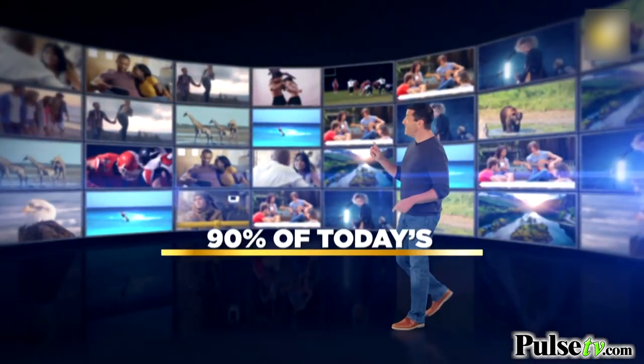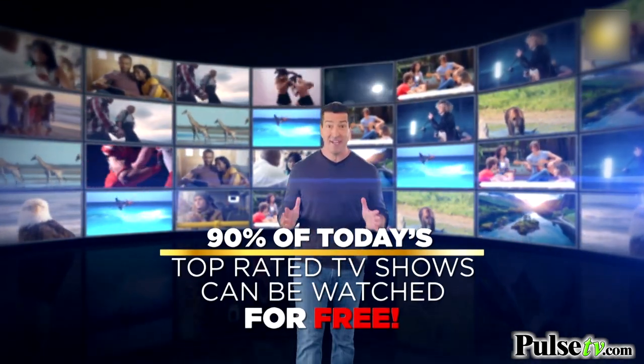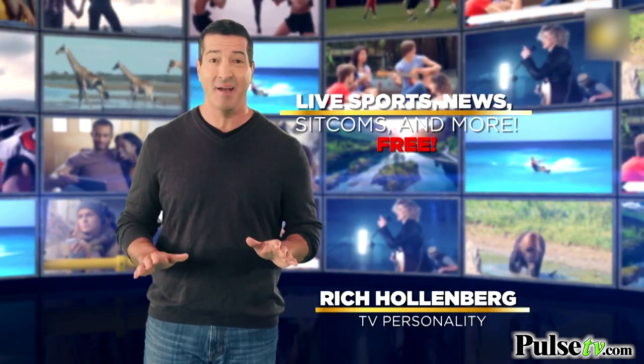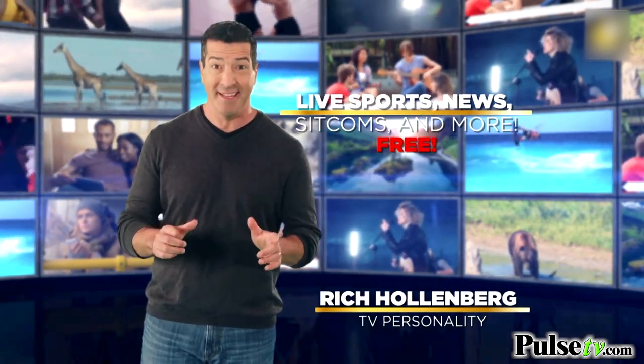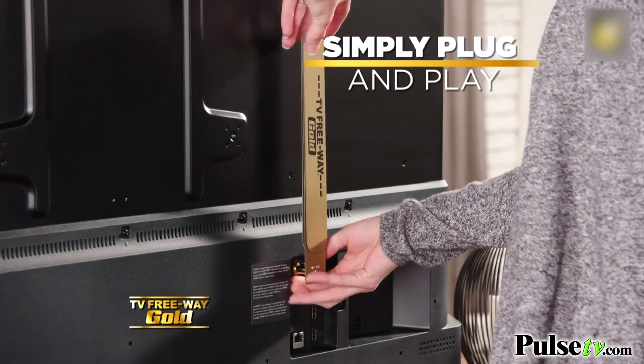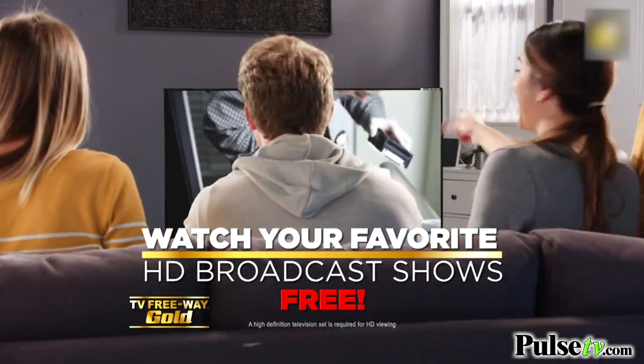Did you know that over 90% of today's top-rated television shows can be watched for free? Including live sports, news, and the hottest sitcoms, all for free. With TV Freeway Gold, simply plug it into the back of your TV and start watching all of your favorite HD broadcast television shows free.